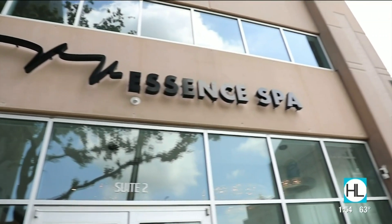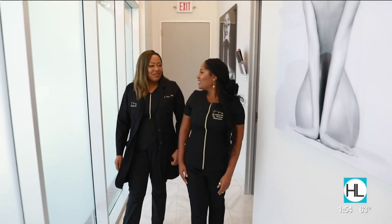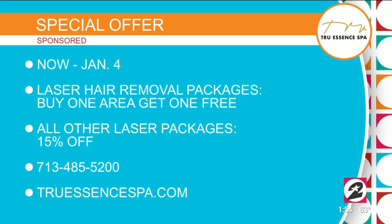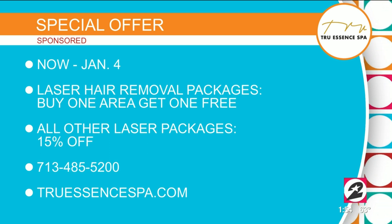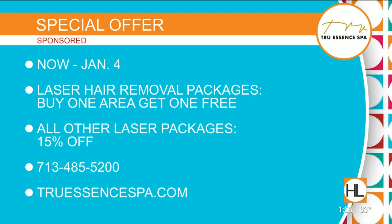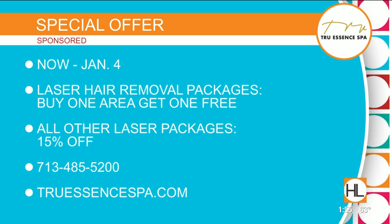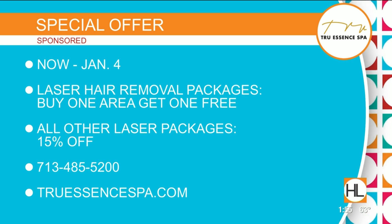True Essence Spa addresses your cosmetic and medical needs to make you feel and look your best. Dr. Camp recommends starting early with laser treatments — you might prevent having to have surgery later in life. True Essence Spa is having a special offer for viewers: now through January 4th, laser hair removal packages are buy one get one free, and all other laser packages are 15% off. Call 713-485-5200 or visit TrueEssenceSpa.com.